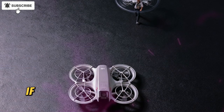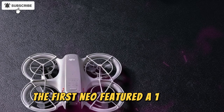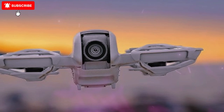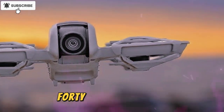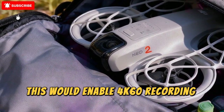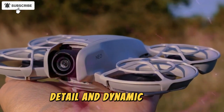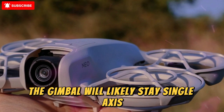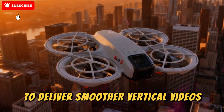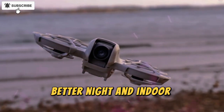If there's one area drone fans are most eager about, it's the camera upgrade. The first NEO featured a 1/2-inch 12MP sensor with 4K30 recording — good but not great for today's standards. The NEO 2 is rumored to use a 1/1.3-inch 48MP sensor, similar to what we've seen on the DJI Flip. This would enable 4K60 recording at 150 Mbps, offering much better low-light performance, detail, and dynamic range. The gimbal will likely stay single-axis, keeping the drone lightweight, but DJI will probably boost electronic stabilization to deliver smoother vertical videos optimized for social media platforms like TikTok, Instagram Reels, and YouTube Shorts.